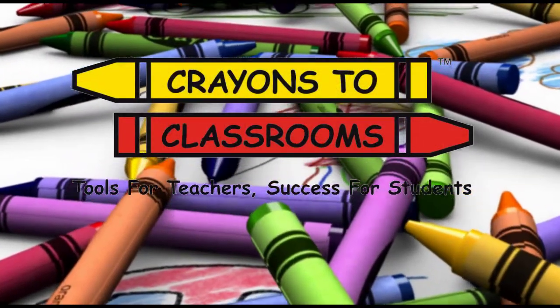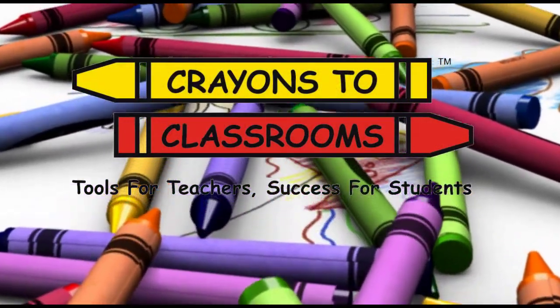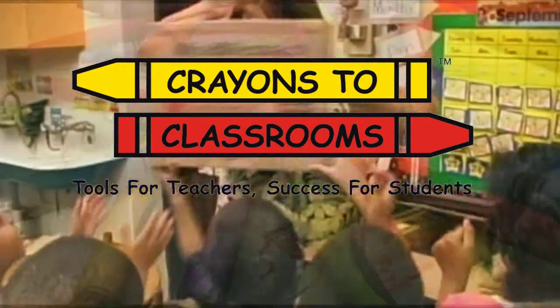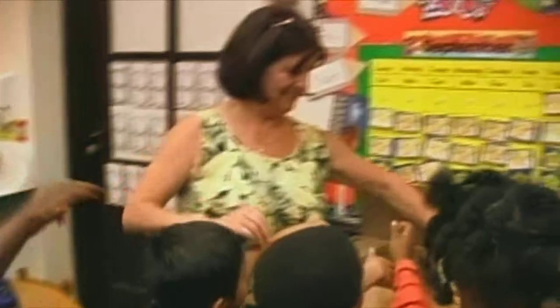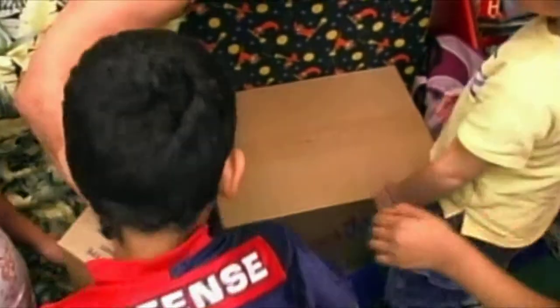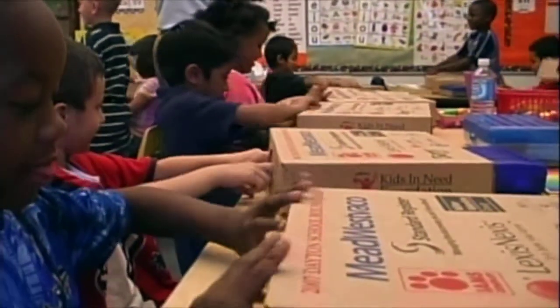This DVD tells a story of real importance to anyone who values education and helping children in need. That's why it's come to you. With startup funding provided by the Dayton Foundation and the Mateel Family Foundation, Crayons to Classrooms is a free store for teachers serving economically challenged children living in Ohio's Miami Valley.